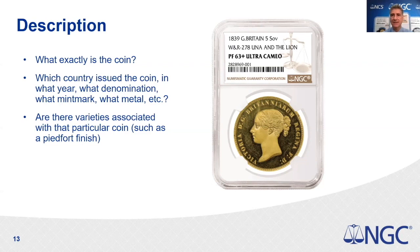When people assemble sets, they often decide mid-collection to pursue small and large date varieties as well. The variety and description attribution is a great enhancement and a valuable attribute to put on your coin.